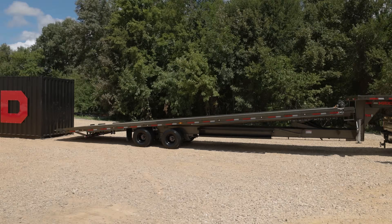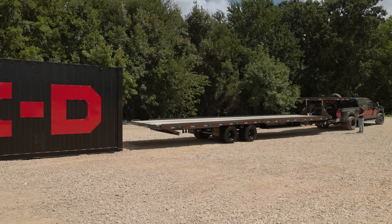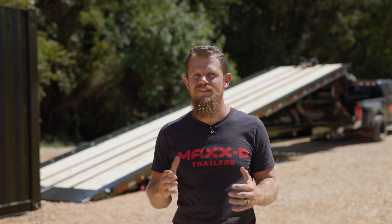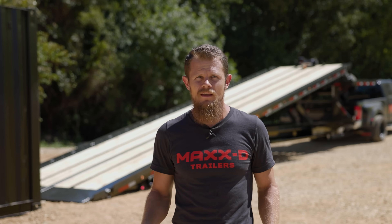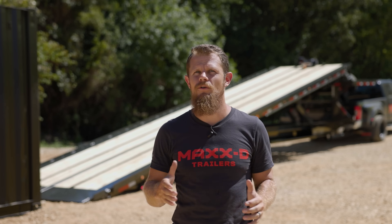The Max-D TDX Flatbed Tilt Gooseneck trailer is a 30,000 pound rated full bed tilt trailer that has a deck width of a full 102 inches wide and is perfect for hauling shipping containers and all kinds of equipment. You can get the TDX with deck lengths from 26 feet all the way to 40 feet long.